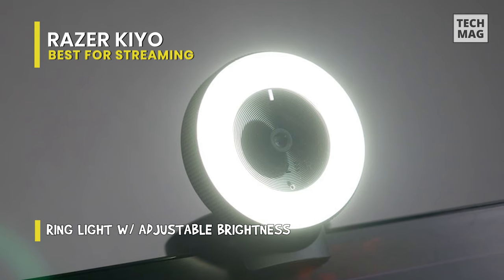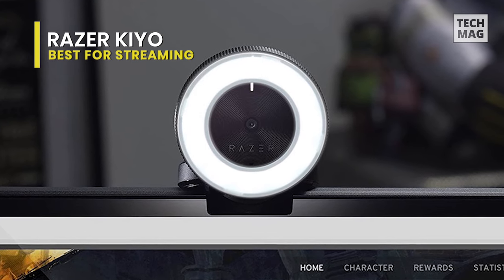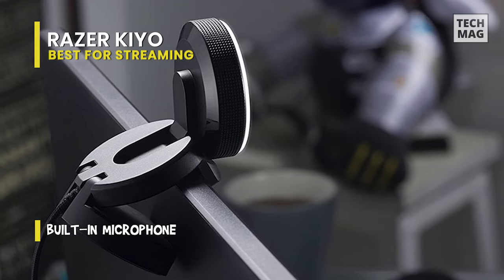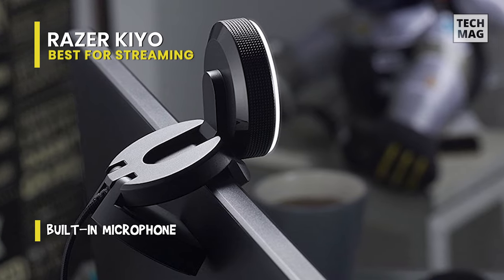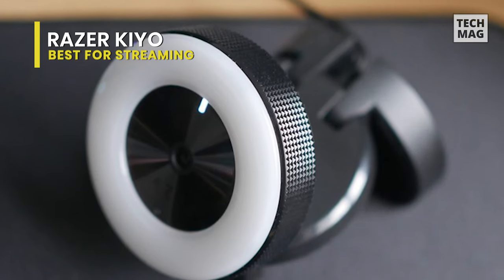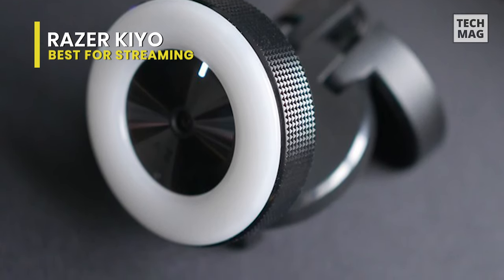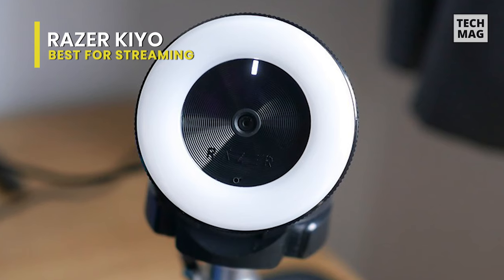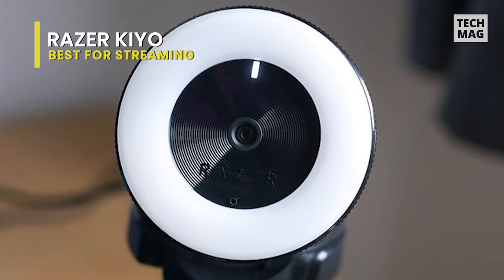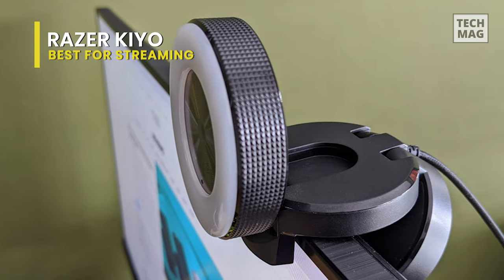It supports video and audio recording in 720p 60fps and 1080p 30fps. Its attached 5600K daylight balanced ring light around the camera keeps subjects evenly lit without the hassle of additional lighting equipment. Its rotating bezel allows quick brightness-level changes without the need to go into software settings. And its superior low-light performance helps to reduce graininess and brings out details in darker environments. Its compact and portable size is easy to pack in your backpack, and it supports streaming on popular platforms like Open Broadcaster Software and XSplit.